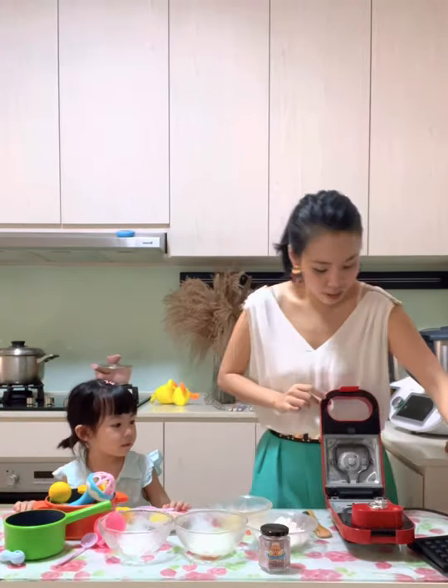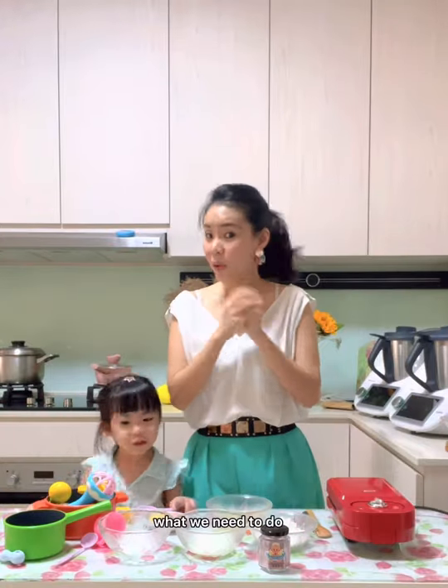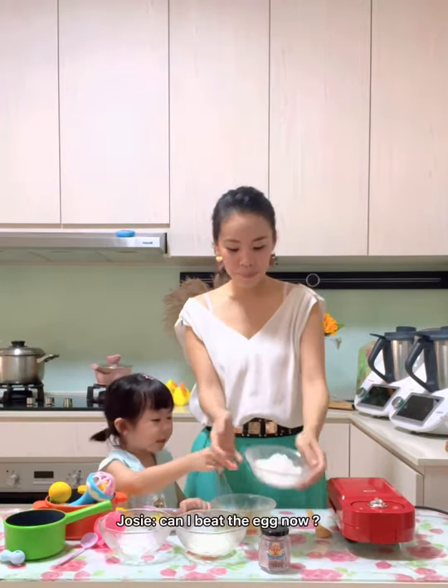Oh sorry, before that, I'm going to put the plate inside. What do we need to do? The ingredients — we need to grab the ingredients. Can I do the egg in here? Okay, we need the egg. Let's start.